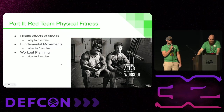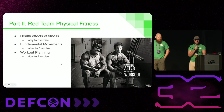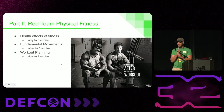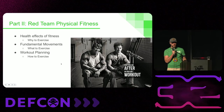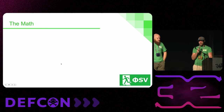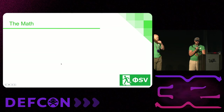Hi, I'm Lucas. For the second half of this presentation, we're going to be covering the health effects of fitness, the fundamental movements and movement patterns of the human body, and how to do workout planning in order to increase your capacity for red team engagements. One thing I first wanted to show you was the math of exercise and why it's an important routine to have or add to your daily life.